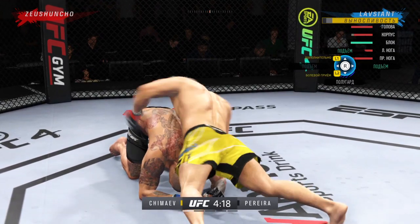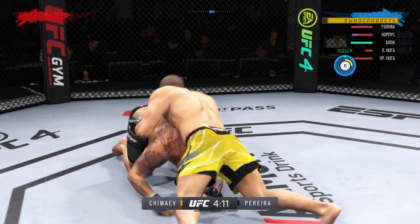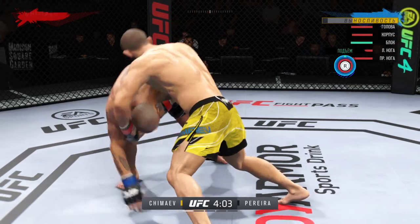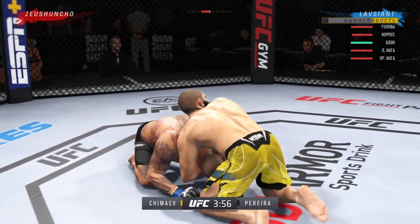He lands with the ground and pound strike, putting his opponent in exactly the positions he needs right now. He's able to relax here, and he understands — being a veteran of so many fights — that as long as he's on top, he's winning.